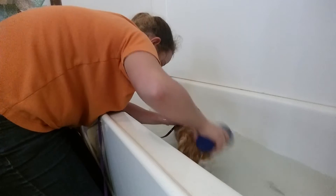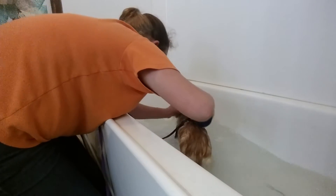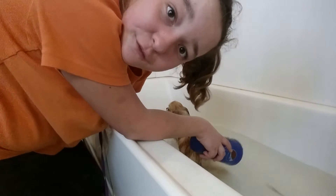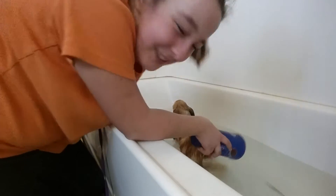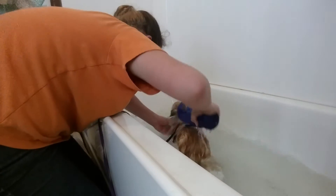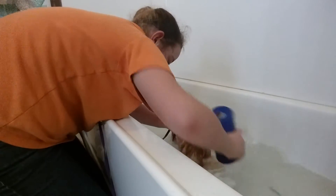We'll just show you guys the process. Maybe we'll show you a little bit of us drying him off with the blow dryer. It's so fun when we do it with him because he goes nuts — he goes crazy.